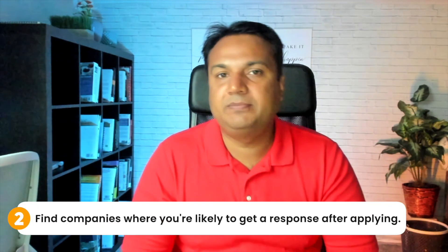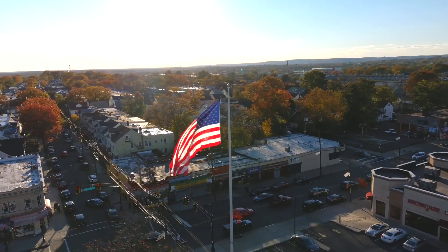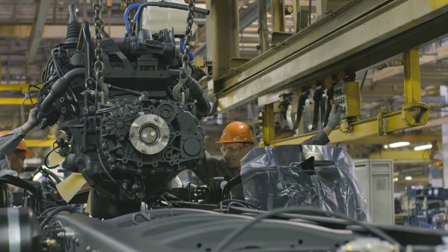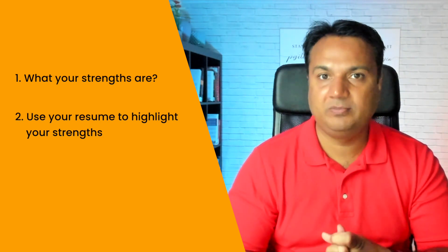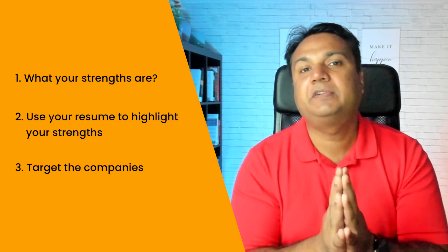Once you have your resume in the right format, the second step is finding the companies where your odds of hearing back are high. I have a separate video on how to find low-competition jobs, but the gist is: figure out what your strengths are and then come up with target companies. For example, if you have experience in the financial domain, target financial companies. If you live in a small area of the US, find companies in proximity to that area. If you love automobiles, target companies working in the car industry. Use your resume to highlight those strengths, and when companies see your resume they'll see a candidate who is different from the rest.